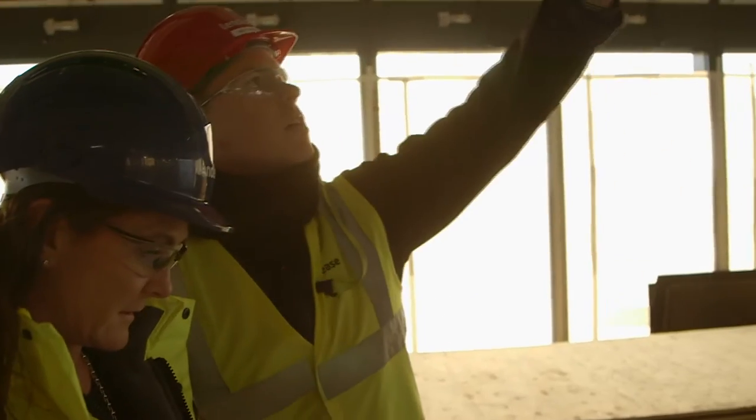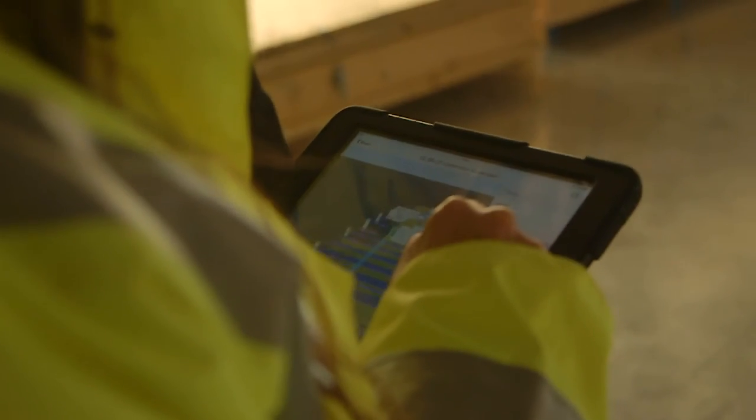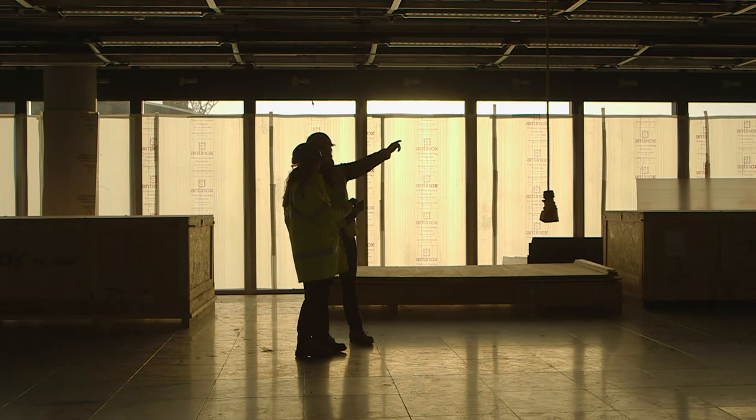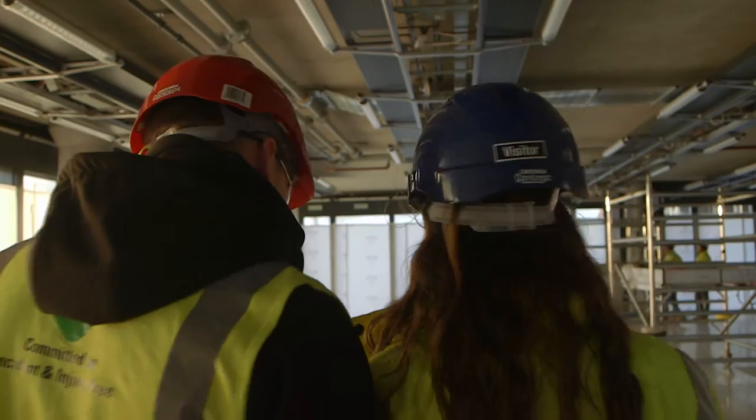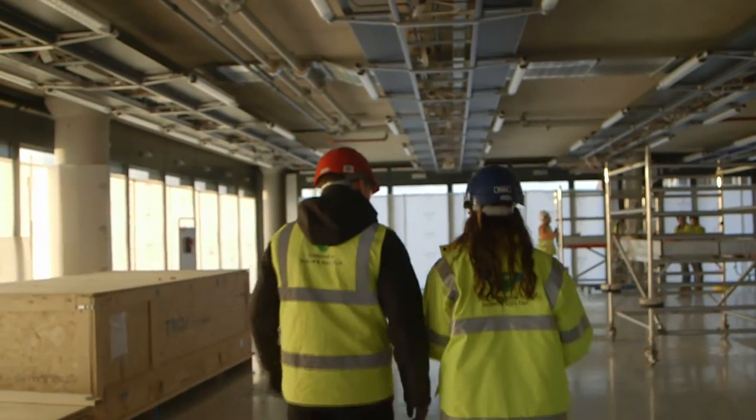Mobile and cloud technology means everybody can work from the same comprehensive model, wherever they are. The models are very large — you can have up to 600 models just on one project, and that then has hundreds of files that sit behind it. Because technology has moved on, it means that we can manipulate those models not only in the office, but also on site.